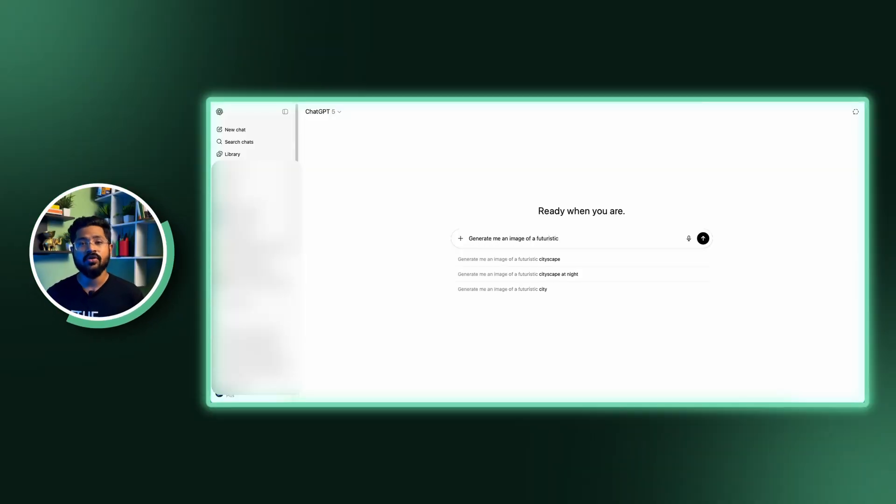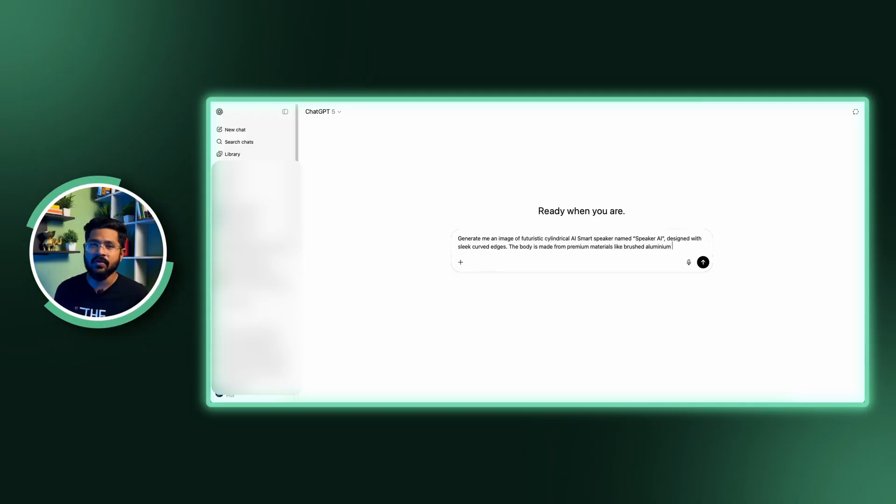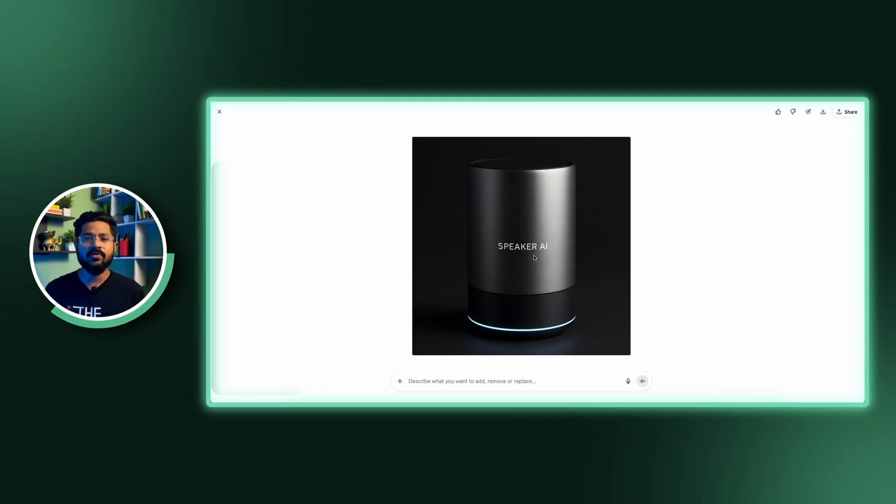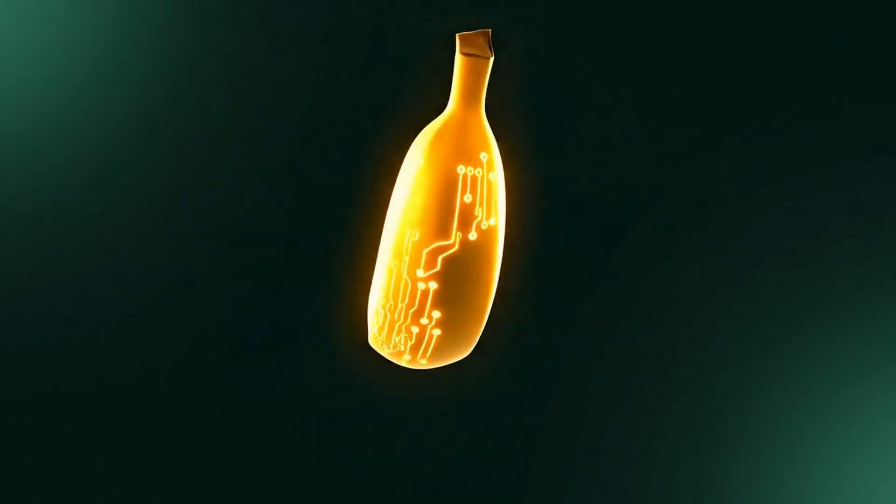Let's say: generate me an image of a futuristic cylindrical AI smart speaker named Speaker AI, designed with sleek curved edges. The body is made from premium materials like brushed aluminum and matte black finish. A minimal glowing LED ring is placed near the base, softly illuminating to signal AI activity. The design should look modern, high-end and studio quality, with realistic lighting and subtle reflections to emphasize its premium craftsmanship. ChatGPT has generated a great image for my product.